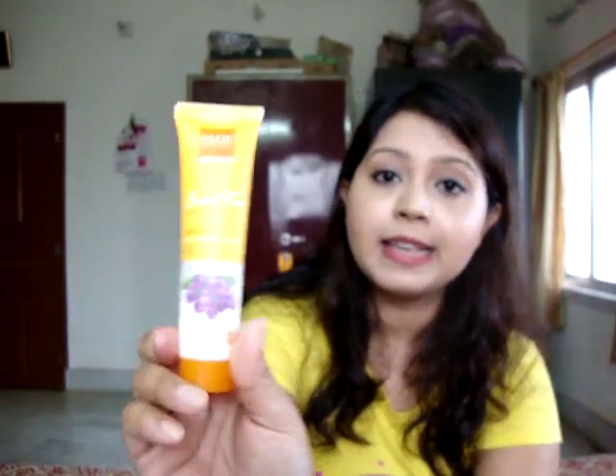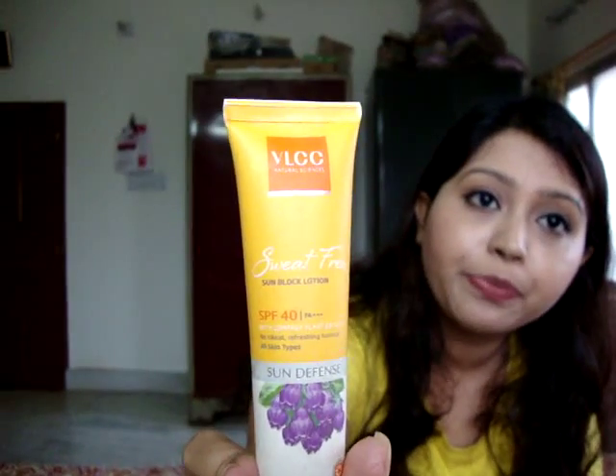If you have dry to normal skin, there's another VLCC option — the VLCC Sweat-Free Sunblock Lotion. There's an important difference between sunscreen and sunblock: sunblock reflects UVA and UVB, while sunscreen absorbs them. This sunblock is the better choice for dry to normal skin types.